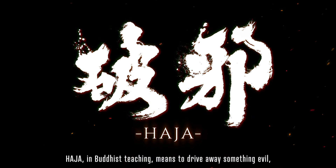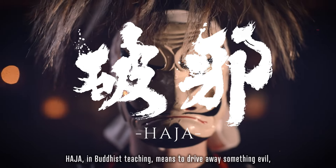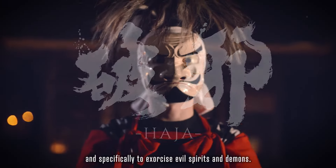Haja in Buddhist teaching means to drive away something evil, specifically to exorcise evil spirits and demons.